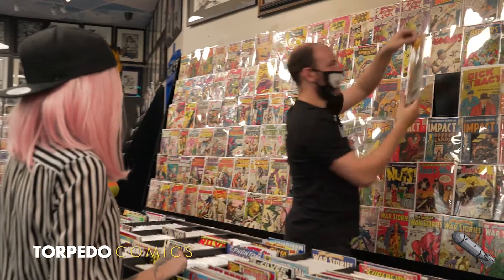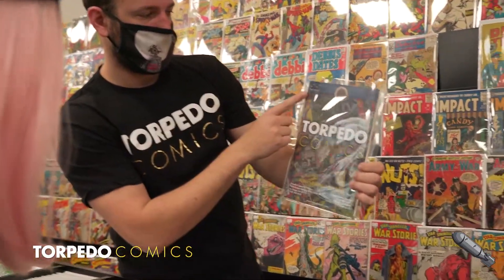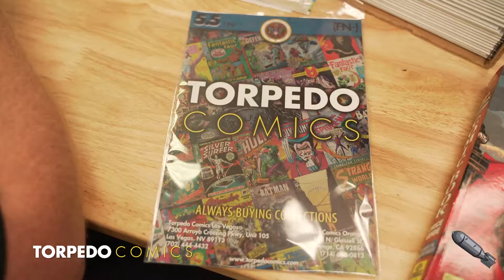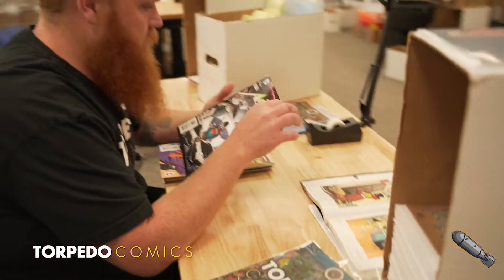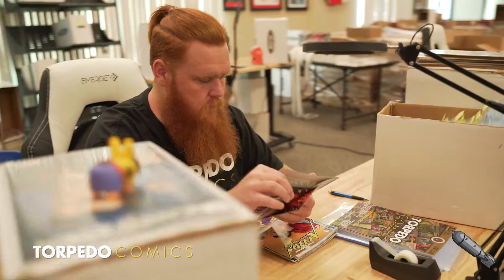Each book also comes with a custom Torpedo Comics backer board which prominently displays the grade, eliminating any confusion. Grades are assigned by our in-house grading team after they have made it through a pre-screen by our talented sorting department.